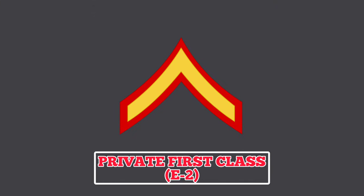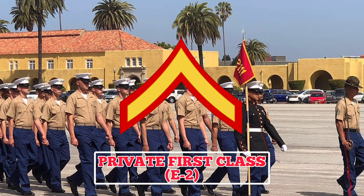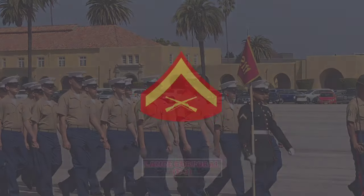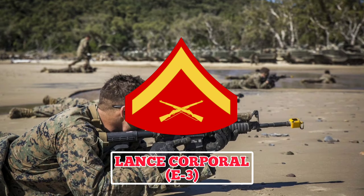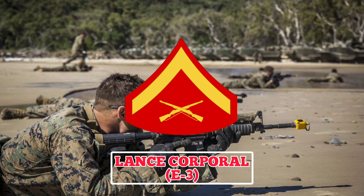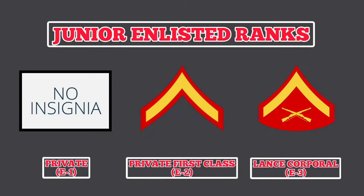Private First Class: a Marine in this rank wears a rank insignia featuring one chevron. A Private First Class is expected to be an example for new Marines and carry out the orders of their superior officers to the best of their ability. Next in order of seniority is the rank of Lance Corporal. Lance Corporals wear a rank insignia with one chevron and two crossed rifles. They are expected to master all of their assigned duties and responsibilities and are given leadership and supervisory responsibilities over other Marines. Marines in the ranks of Private through to Lance Corporal make up the junior enlisted ranks and are focused primarily on their development, growth, and refining their skills.